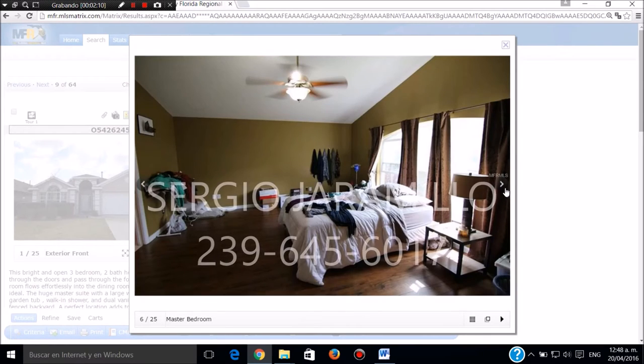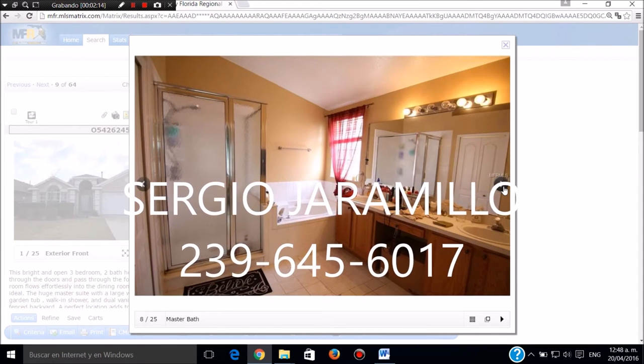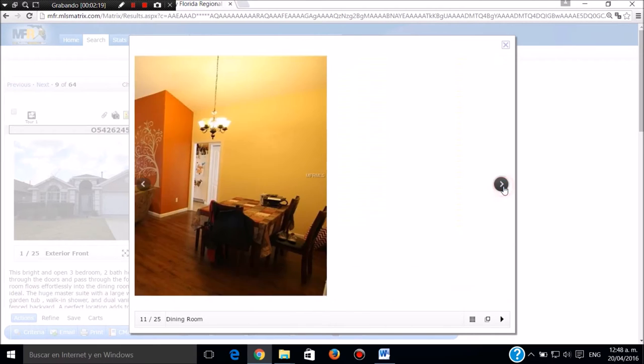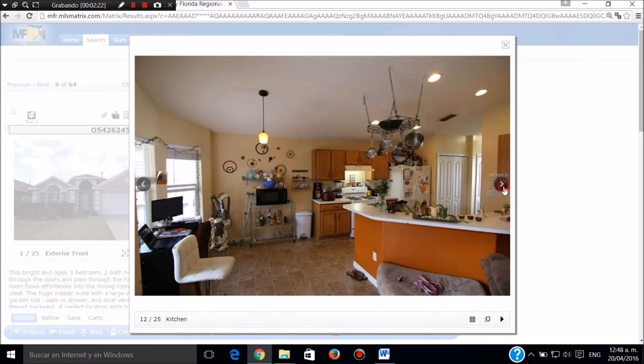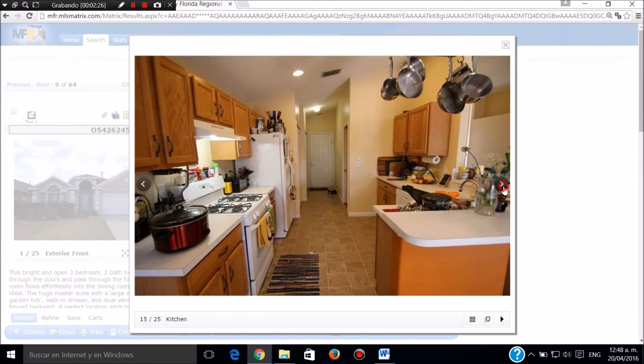En las piezas también tiene piso de madera. Este es el baño principal de la pieza principal con todo. Este es el segundo baño auxiliar. Esta es la sala comedor, cocina. Esta es la parte del frente de la casa.